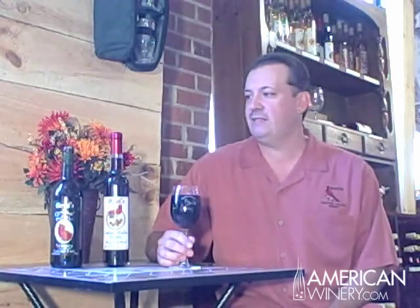We are a very small winery. I am the owner, winemaker, labeler, bottler, and just about everything else around here. My name is Chris and I'll be explaining a little bit about the winery and go through that stuff with you.